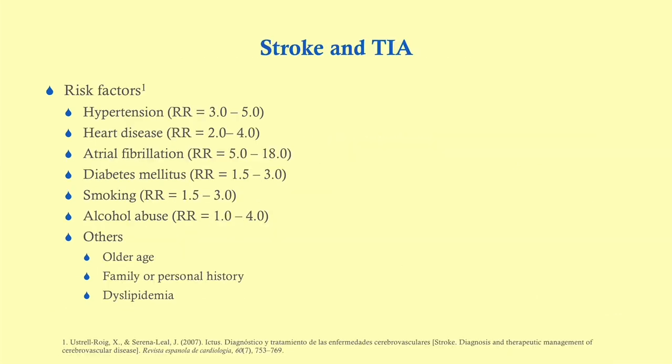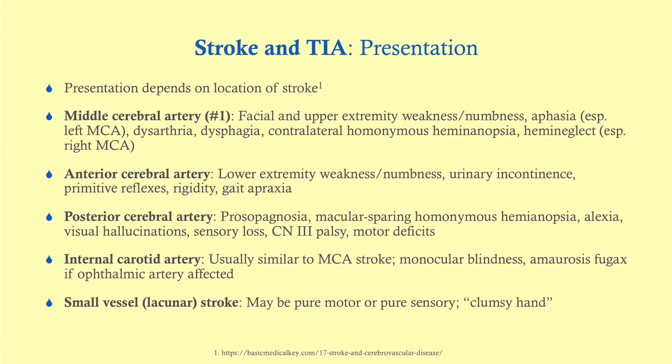There are numerous risk factors for stroke. The biggest one is hypertension — it's the number one risk factor — followed closely by heart disease, and there are a number of other risk factors. The presentation for a stroke or TIA is going to depend on the location.